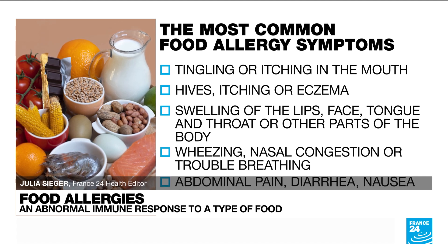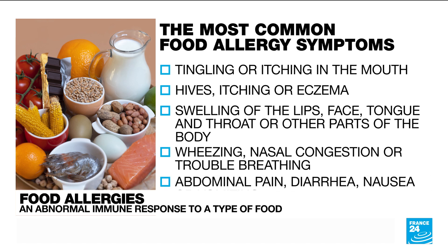Food allergies are often mistaken for food intolerances. What's the difference? Food intolerances never involve the immune system and they are not deadly, even though in both cases you're going to have to learn to avoid those allergens in your diet.